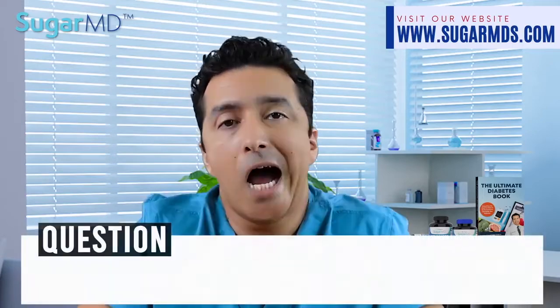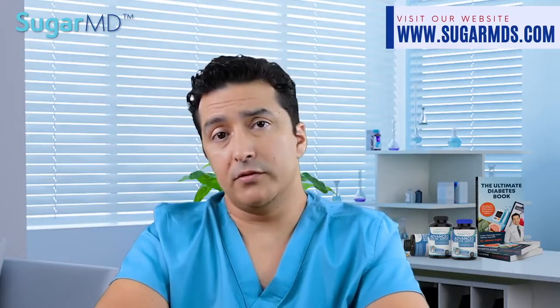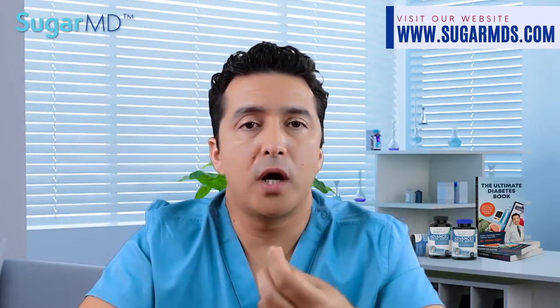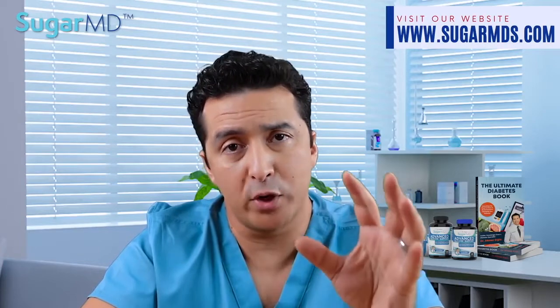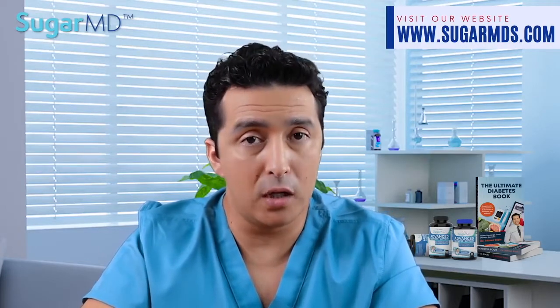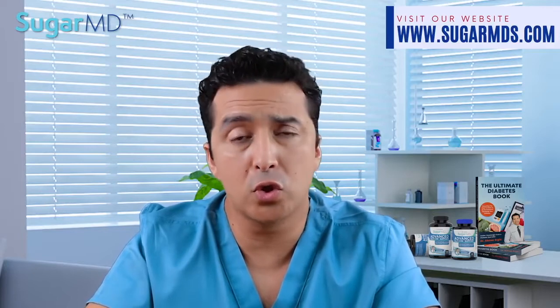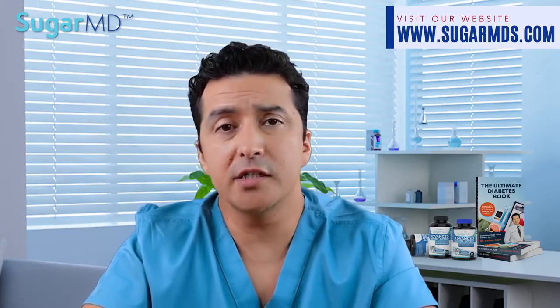How soon will you go to dialysis when you have chronic kidney disease? Not all individuals have progressive loss of kidney function — that's the good news. Some studies show a high rate of progression while others report relatively stable disease. Blood pressure and cholesterol control makes or breaks it. Patients who have good glucose control, blood pressure control, and cholesterol control, especially if on the right medications to prevent kidney disease, have a way lower chance of progressing to dialysis. Thank you for watching — I hope you do not have kidney disease, and if you do, I hope it remains stable or even gets better.